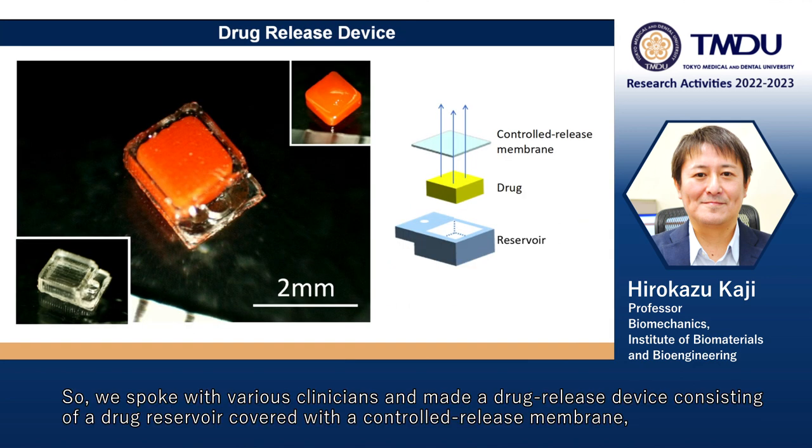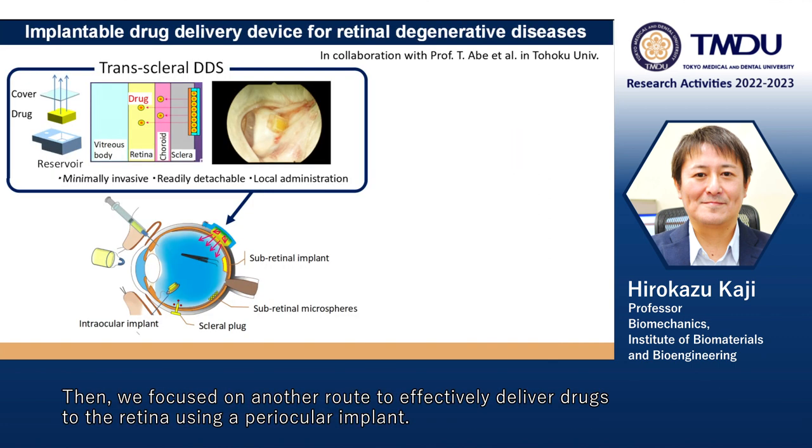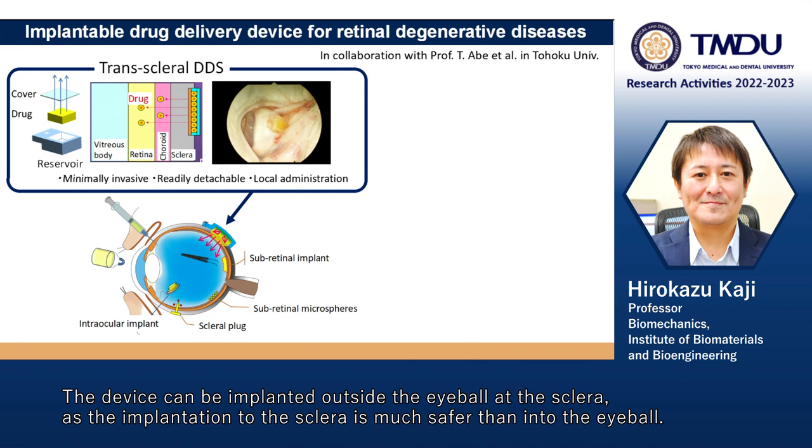We spoke with various clinicians and made a drug release device consisting of a drug reservoir covered with a controlled release membrane enabling unidirectional sustained drug release. Then we focused on another route to effectively deliver drugs to the retina using periocular implants. The device can be implanted outside the eyeball at the sclera, as implantation to the sclera is much safer than into the eyeball.